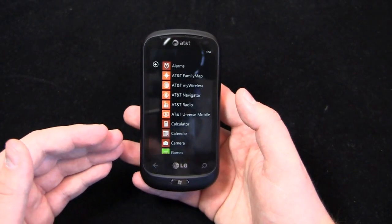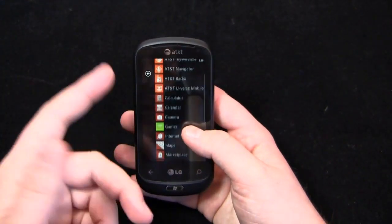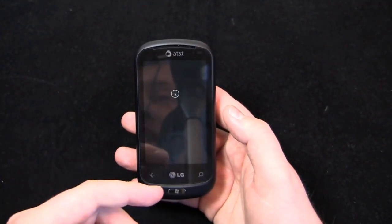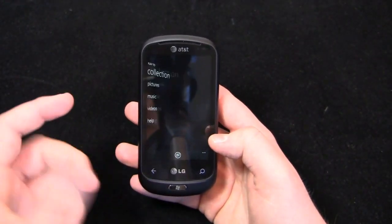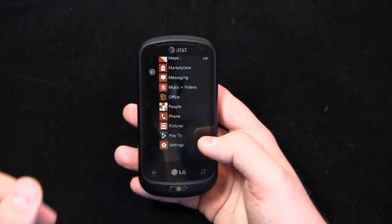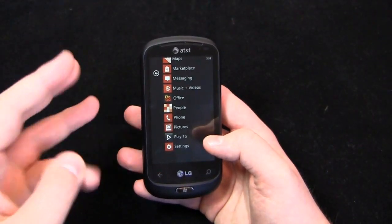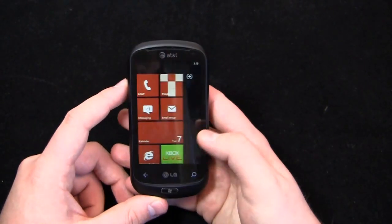Typical AT&T applications come pre-installed out of the box: AT&T Family Map, AT&T My Wireless, Navigator Radio, U-verse Mobile. Xbox Live is of course pre-installed, along with Zune, Microsoft Office, and then LG's Play 2, which allows you to play media to another device — pictures, music, videos. Other than that, that's really the only LG-centered program on this device. You don't get a lot of bloatware like you might with other devices on the market — not to say Netflix or T-Mobile TV are bloatware, but there's very little outside of Play 2 and the typical AT&T stuff.